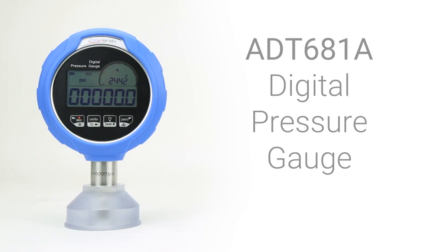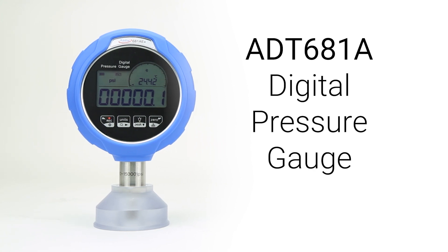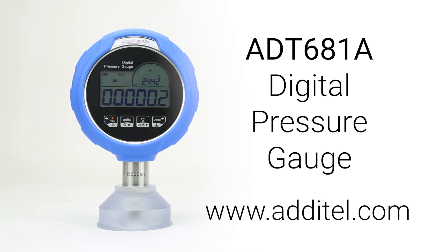For more information about the 681A pressure gauge or other amazing Adytel products, please visit our website at Adytel.com.